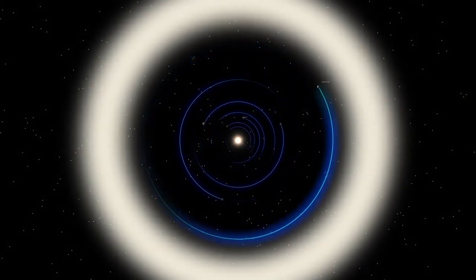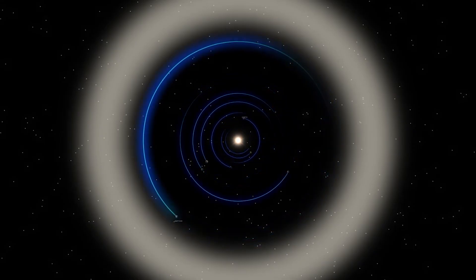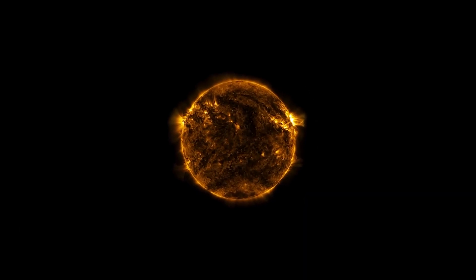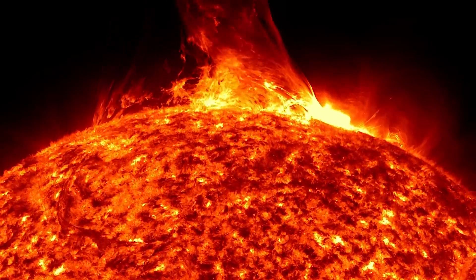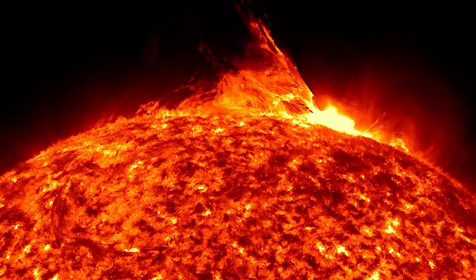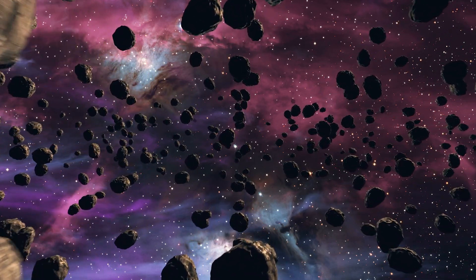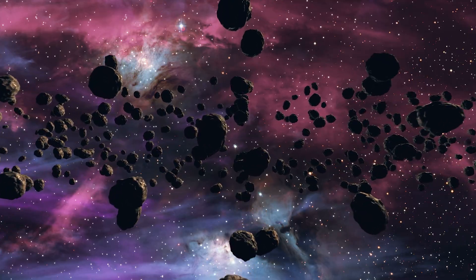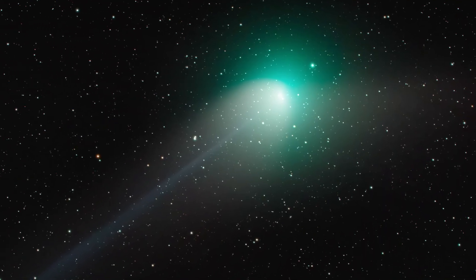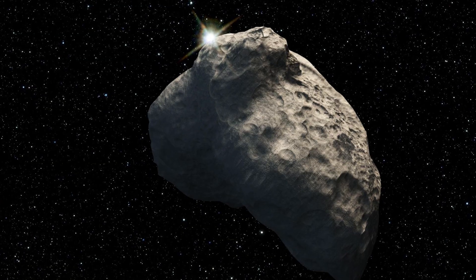The Kuiper Belt, at its simplest, is a much larger version of the Asteroid Belt, located beyond the orbit of Neptune. To give a scale of its size, the distance from the Sun to the Earth is defined as one astronomical unit — AU for short — or roughly 149 million kilometers. This belt is located between 30 to 50 AU from the Sun, which puts it further than any of the known planets. Located here are dwarf planets, comets, space dust, icy bodies made up of frozen volatiles, and possibly many undiscovered and preserved remnants from the beginning of the solar system itself.